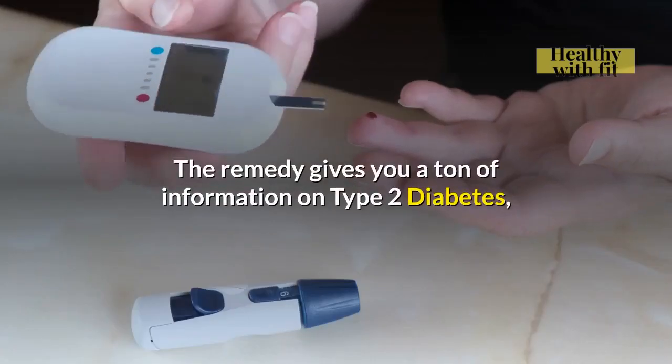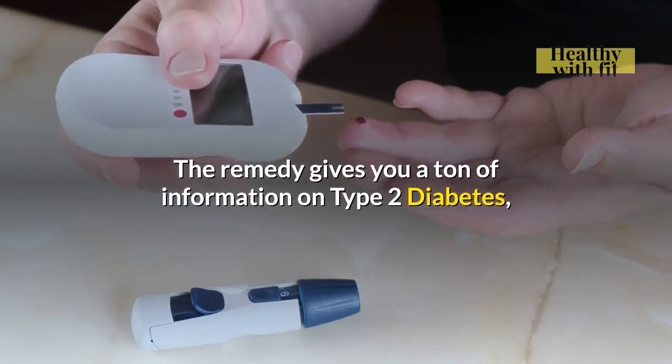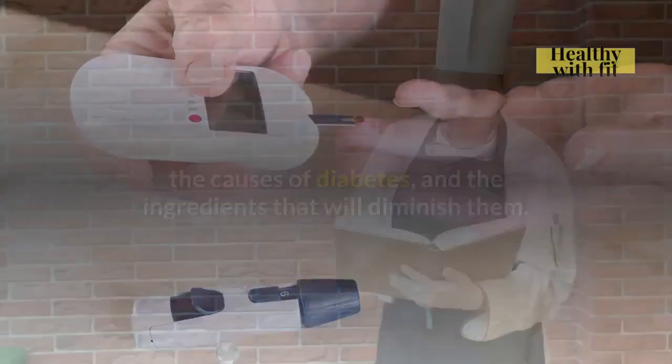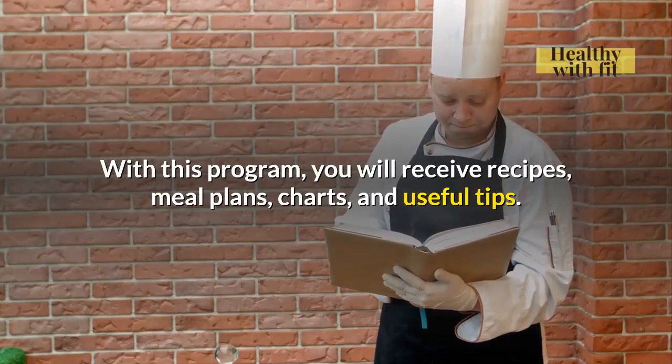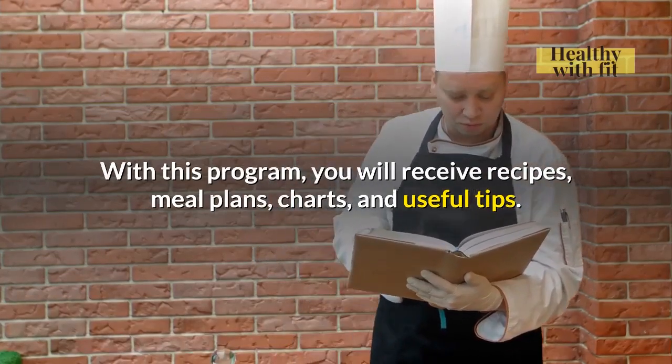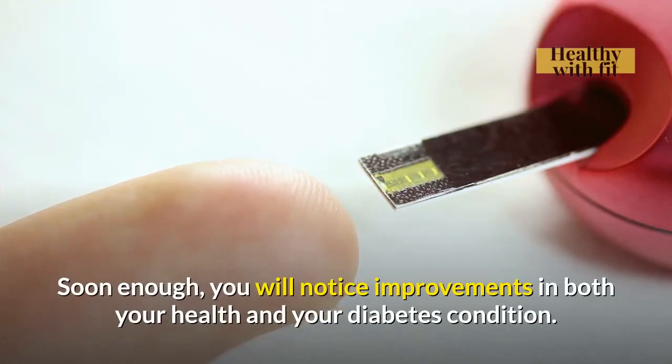The remedy gives you a ton of information on Type 2 Diabetes, the causes of diabetes, and the ingredients that will diminish them. With this program, you will receive recipes, meal plans, charts, and useful tips. Soon enough, you will notice improvements in both your health and your diabetes condition.